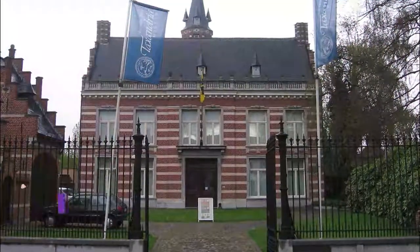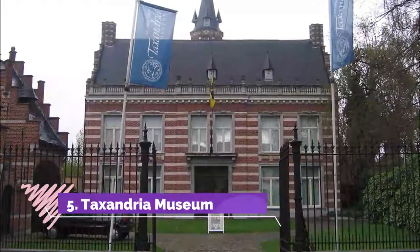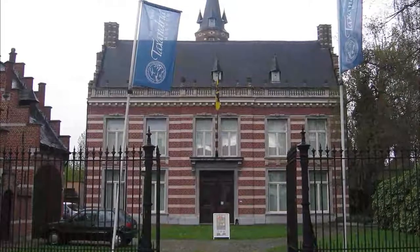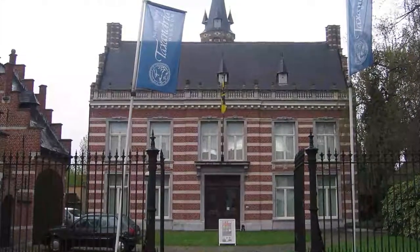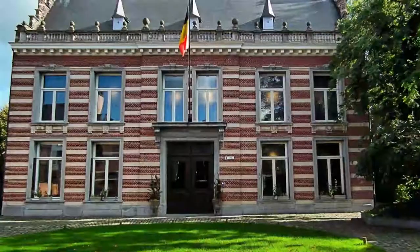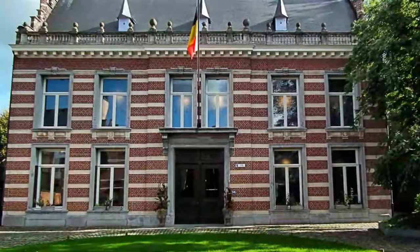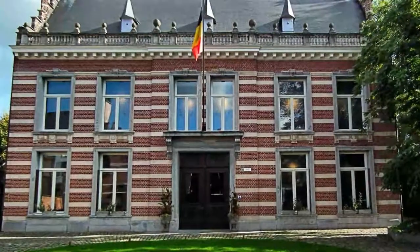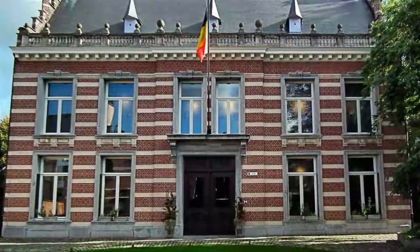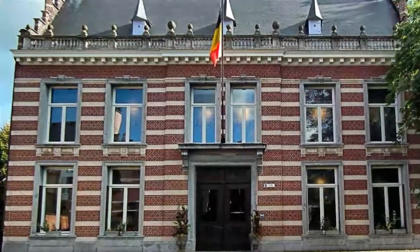Number 5: Taxandria Museum. Turnhout's local history museum is in a gorgeous 16th century townhouse, the second oldest burgher residence in the city and a guesthouse for distinguished visitors in old times. The museum is the headquarters for Taxandria, an archaeological society devoted to the Kempen area, founded in 1903 and donating its big collection to Turnhout in 1931.